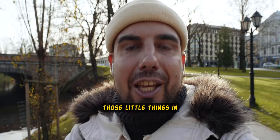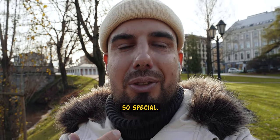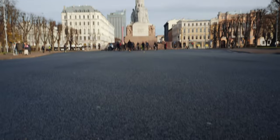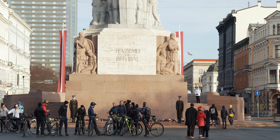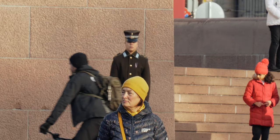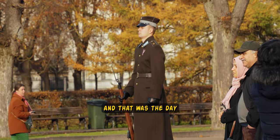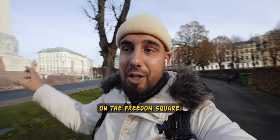Those little things in Riga and Old Town just make this place so special — it's still in my heart. Latvia became independent on the 18th of November 1918, and that was the day when they put a stone on Freedom Square.